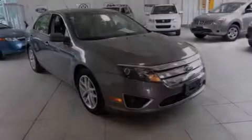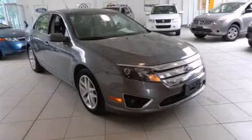Introducing the 2012 Ford Fusion. This four-door, five-passenger sedan still has fewer than 60,000 kilometers.